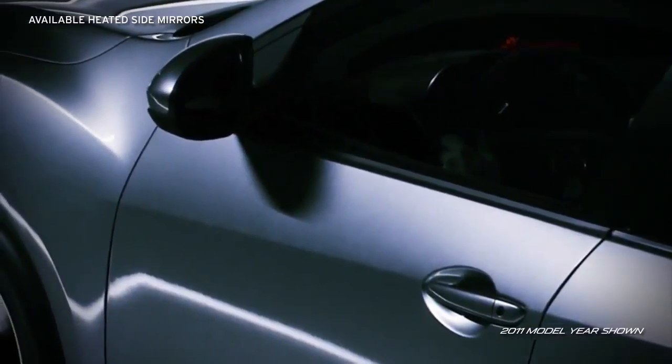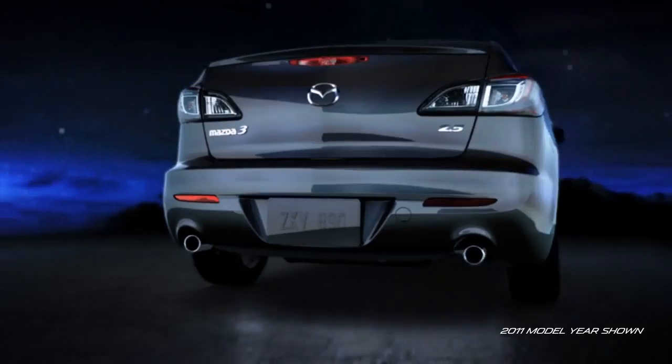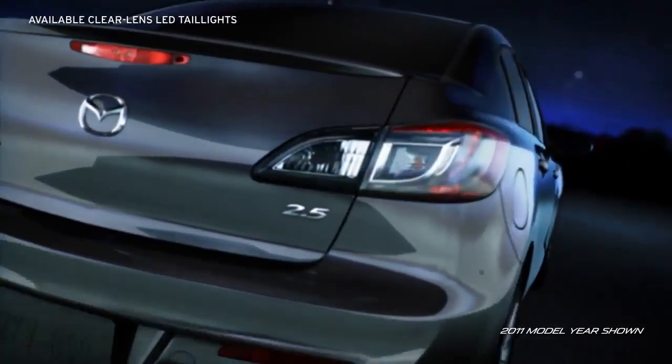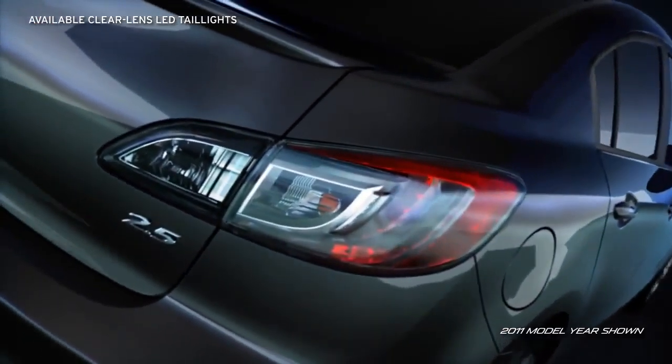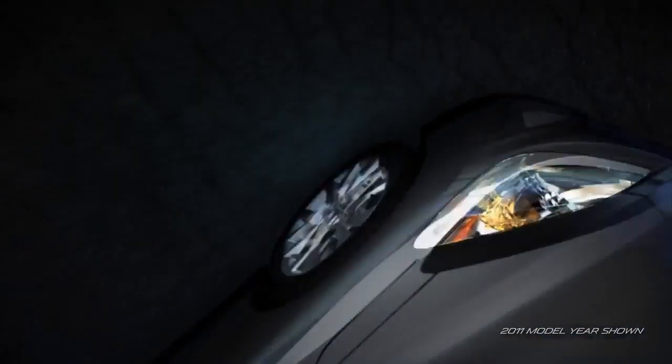Available heated side mirrors are a stylish and safe addition. The available sporty dual exhaust outlets with chrome accents and bold available LED taillights make a brilliant parting visual as you leave the ordinary in the dust.